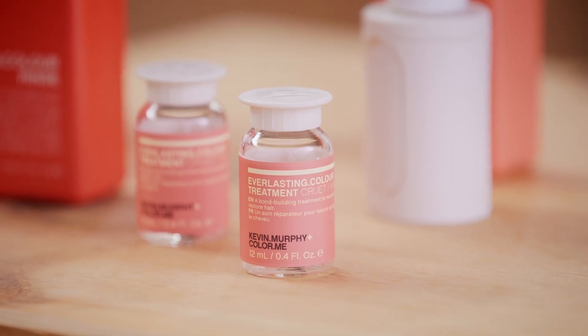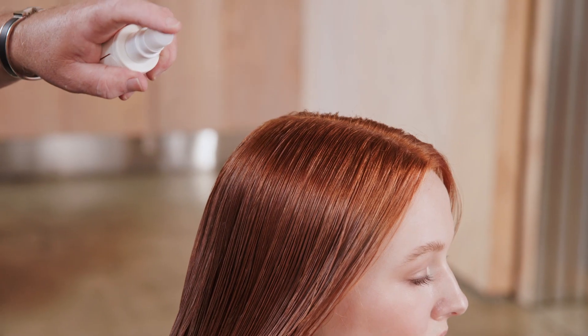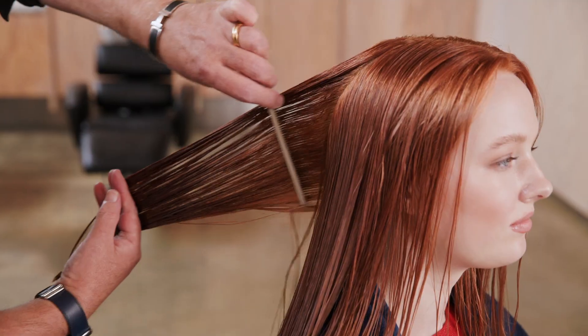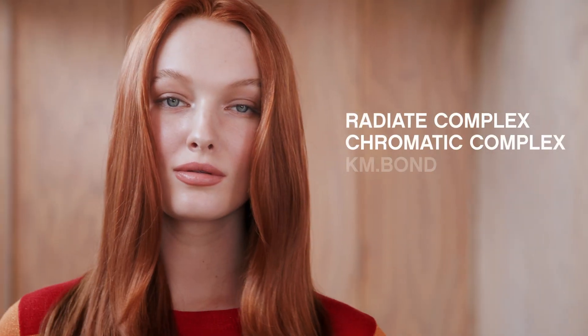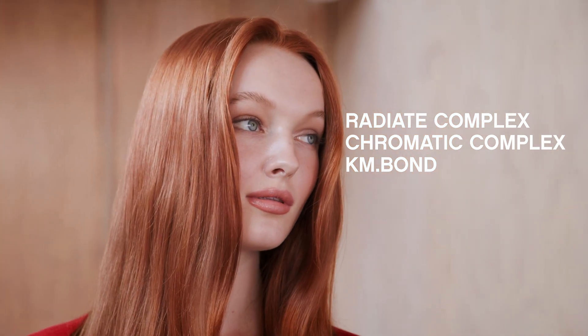Everlasting Colour Treatment is a full-strength bond-building and bond-multiplying treatment to nourish and restore damaged hair. This can be used as an in-salon ritual or a take-home pack. The treatment is instant so there's no need to rinse. It contains two complexes — bond-builders and bond-multipliers — which make this a high-potency treatment, building strength from within, providing shine, radiance and extending the life of your colour.